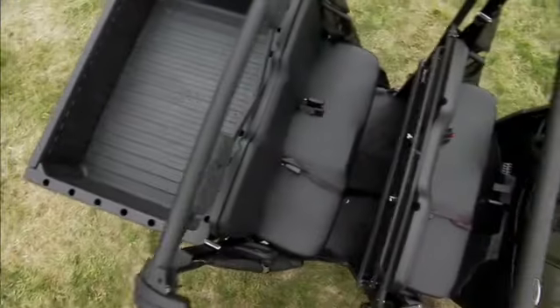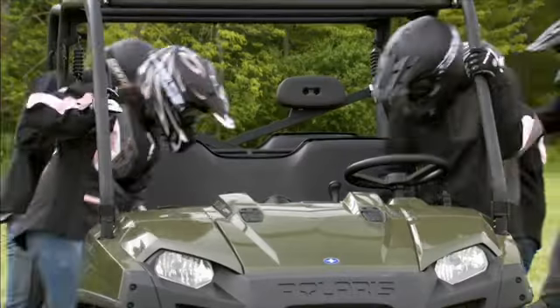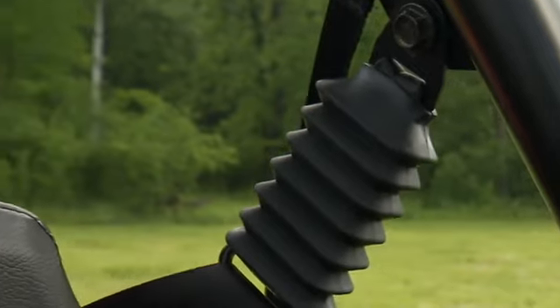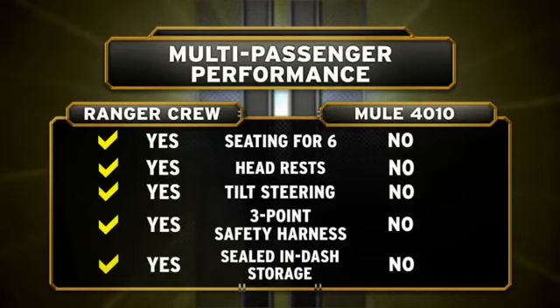The Ranger Crew 800 is loaded with all kinds of ergonomic extras, like headrests, tilt steering, three-point safety harnesses with comfort shock mounts, and sealed in-dash storage. From capacity to comfort, the Ranger Crew 800 outperforms the Kawasaki Mule.